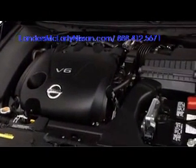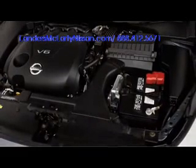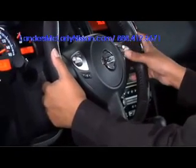All Maxima trims are powered by a 3.5 liter V6 engine, good for 290 horsepower. A continuously variable transmission with drive sport mode backs the power plant, increasing both efficiency and performance potential. Paddle shifters may be attached to the steering wheel for an even more engaged experience.